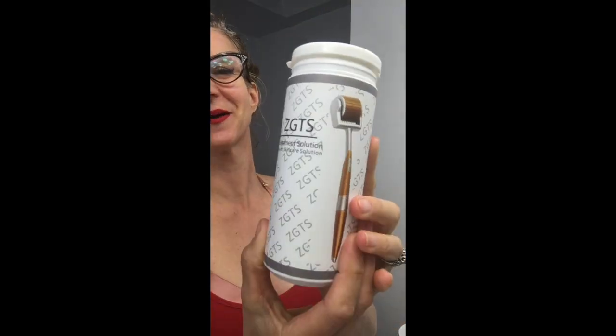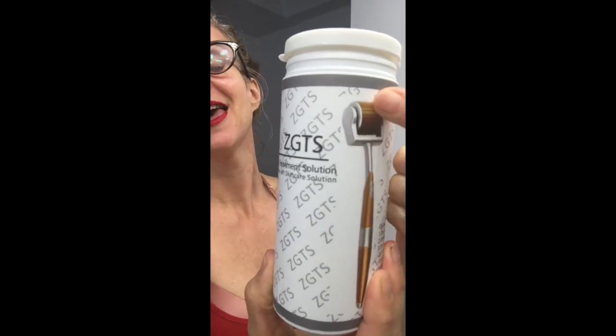Now this is freaking cool. I've used this twice so far — ZGTS Clinic Cares Treatment Solution, state of the art skin solution. Look at that thing. It has like freaking needles on it. Anyone want to guess what it's for? It's for your face. Why would I put freaking needles into my face and go through the pain? That's because I've got lines, honey.